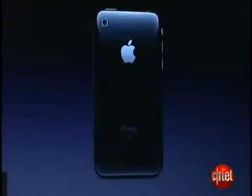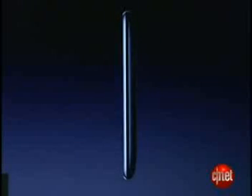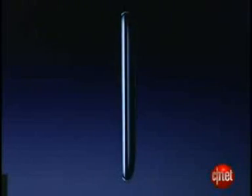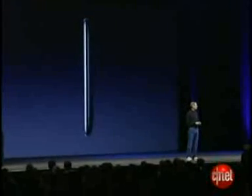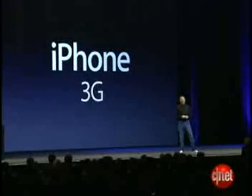Improved audio — dramatically improved audio. It feels even better in your hand, if you can believe it. It's really quite wonderful. The iPhone 3G.